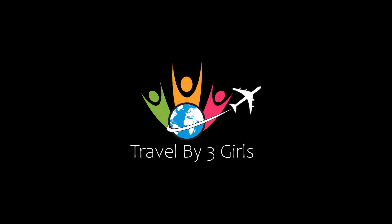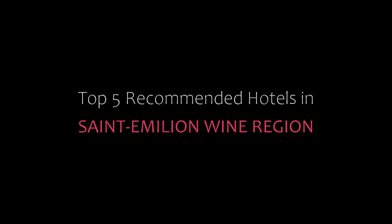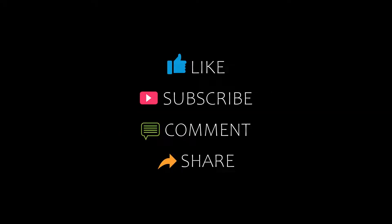Dear friends, welcome back to my channel. You are watching a new video about Amandir Hotels. Please subscribe to my channel and don't forget to like, share, and comment. Let's start the video.